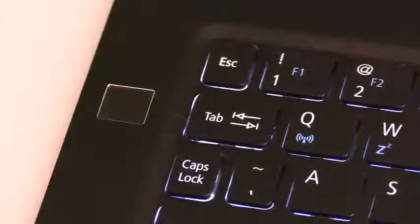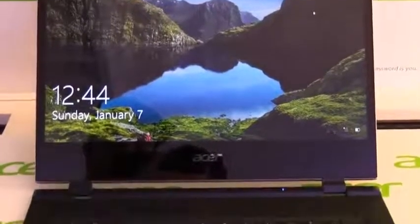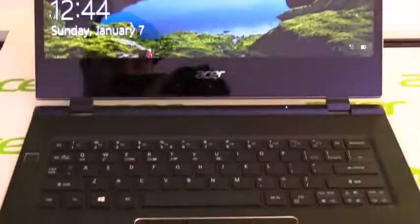For your data security, there's a fingerprint reader over here on the left side of the keyboard where you can log in securely with Windows Hello. And as you can see, the operating system is Windows 10.